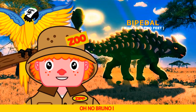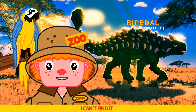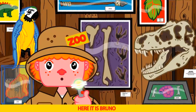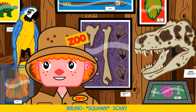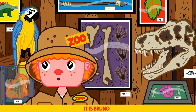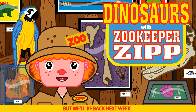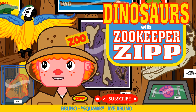Oh no Bruno. T-Rex! Where's the time simulator? I can't find it. Hurry up. Here it is Bruno. Wow Bruno, I can see him coming this time. Scary. It is Bruno. Okay kids, that ends today's show. But we'll be back next week with more dinosaurs and more learning fun. Say bye Bruno. Bye Bruno.